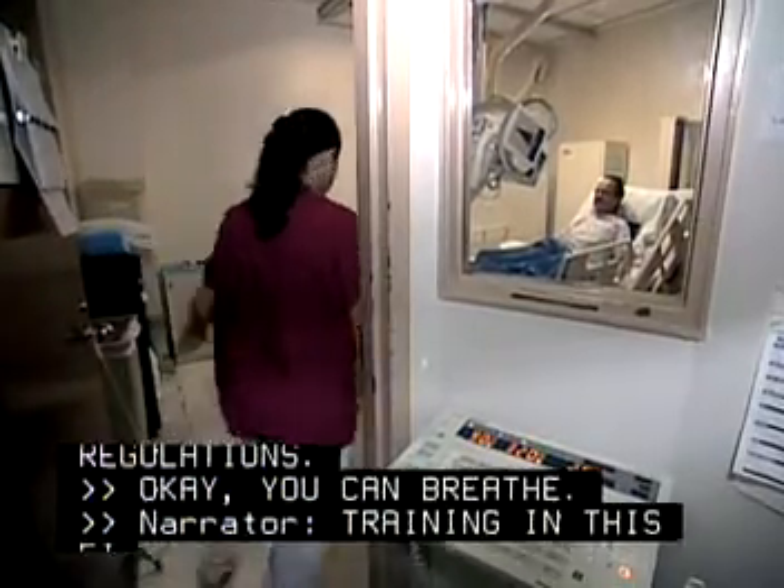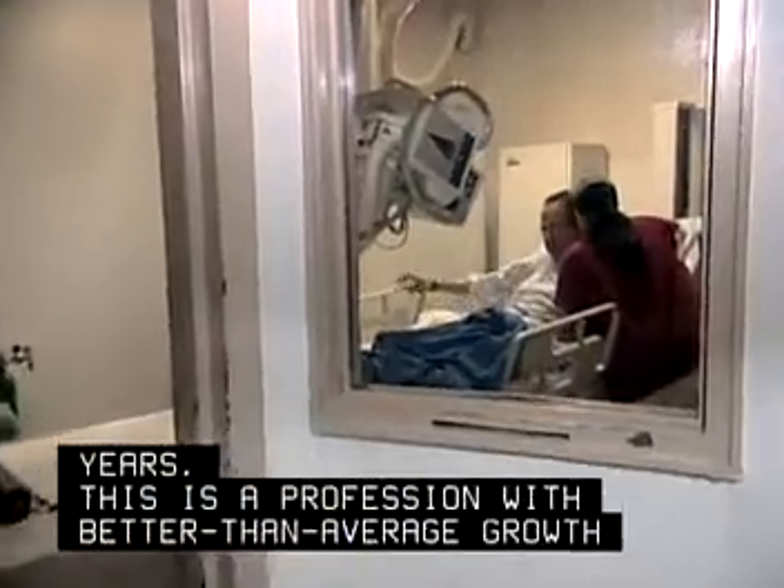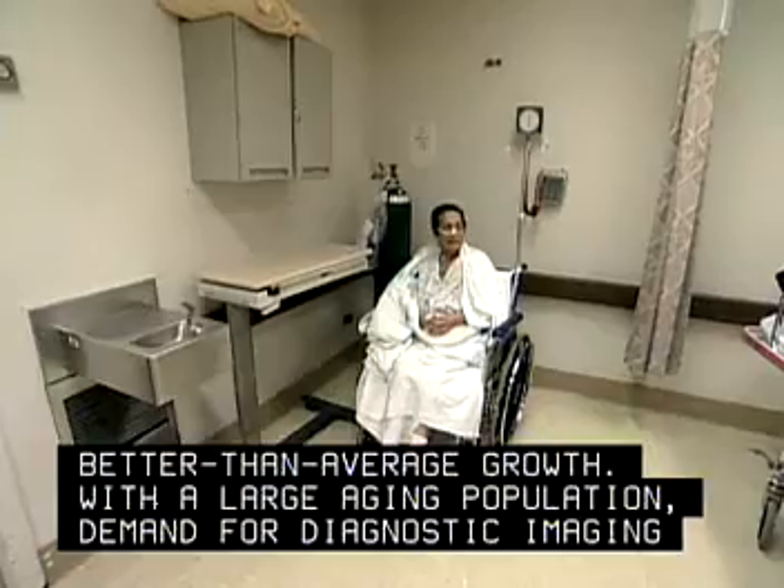Training in this field ranges from one to four years. This is a profession with better than average growth. With a large aging population, demand for diagnostic imaging will increase.